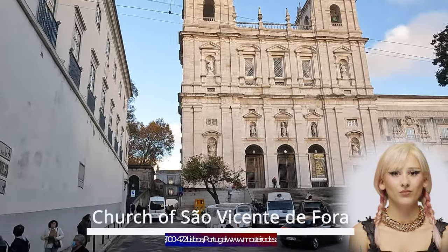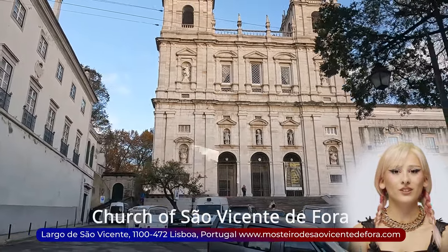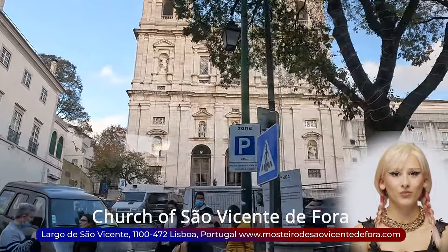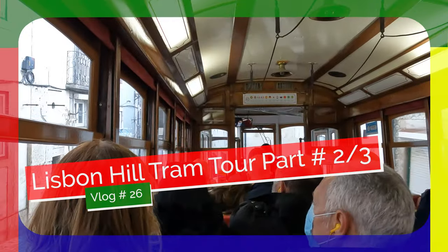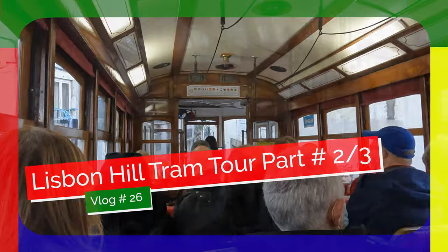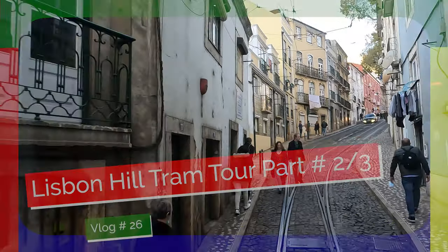Today in this vlog we're passing by the magnificent Church and Monastery of São Vicente de Fora, also known as the Monastery of Saint Vincent Outside the Walls. This 17th-century church and monastery in Lisbon is one of Portugal's most important Mannerist buildings.